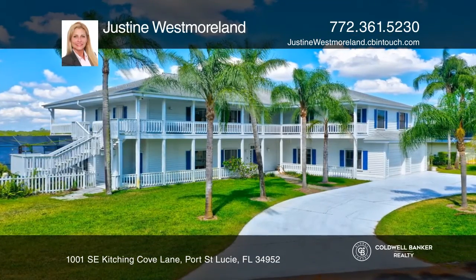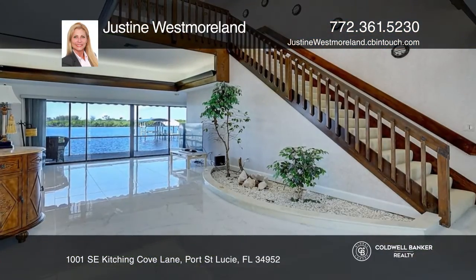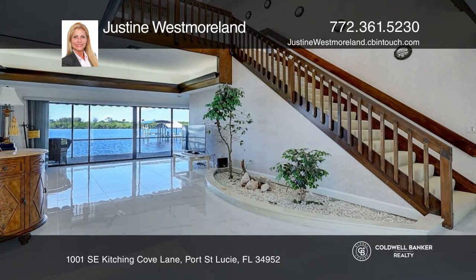This home has five bedrooms, five bathrooms, a large playroom, and ocean access with no fixed bridges.